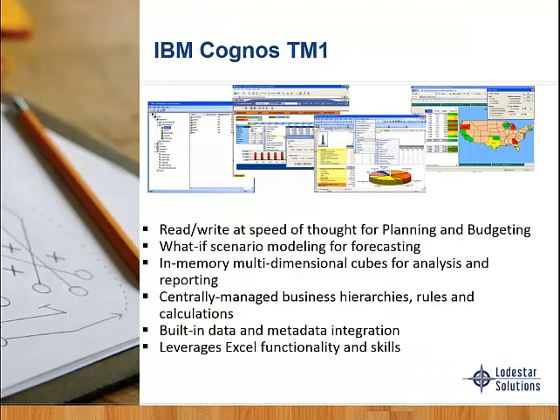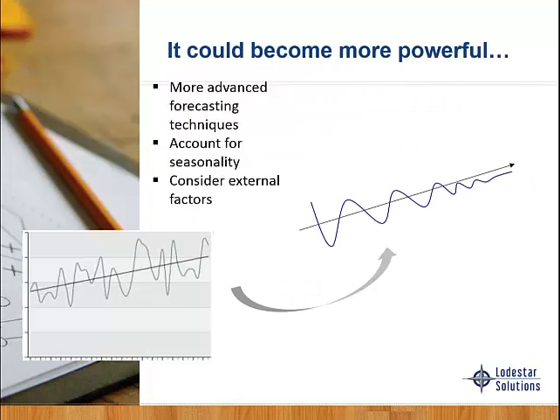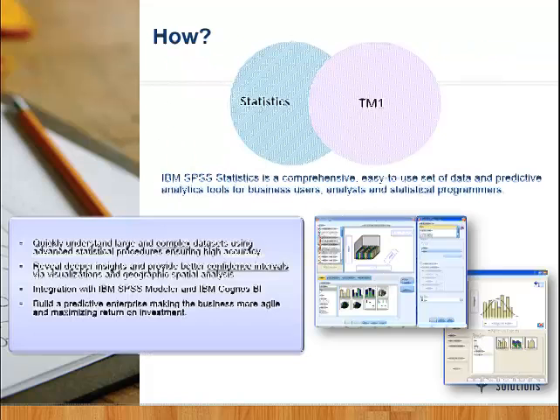Just to review: TM1 is the read-write capability for budgeting and planning. We can do what-if scenarios and have our built-in data and metadata layers. Now we can integrate that with SPSS, making it even more powerful using advanced forecasting techniques that can account for seasonality and external factors.